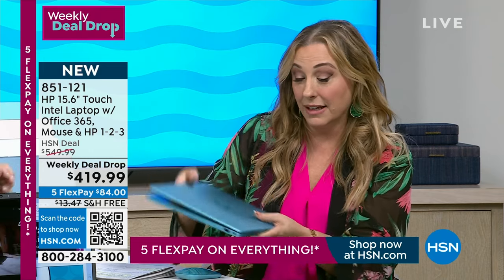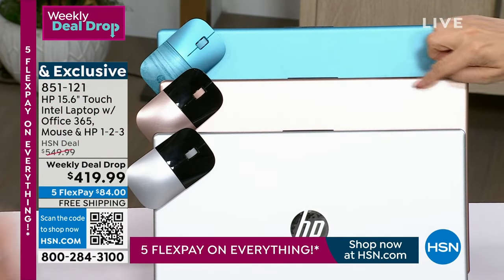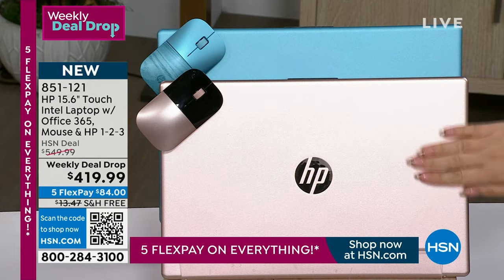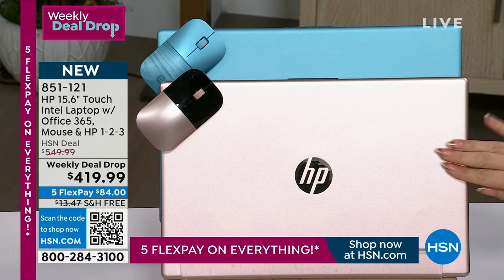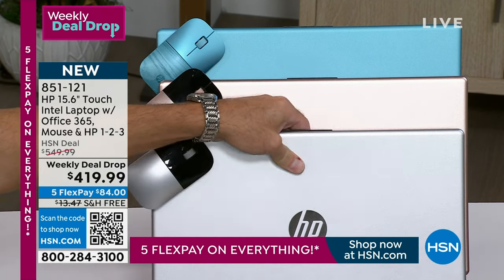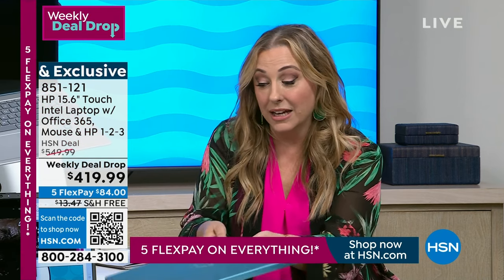Besides the teal, I have it in blue with a matching blue mouse, silver with a silver mouse, and rose gold with a rose gold mouse. The teal is the only one that has a print. It is landing on a day where we have the biggest coupon we've done in the history of HSN — for those who do not have an HSN card, you get $50 off this laptop if you open one.